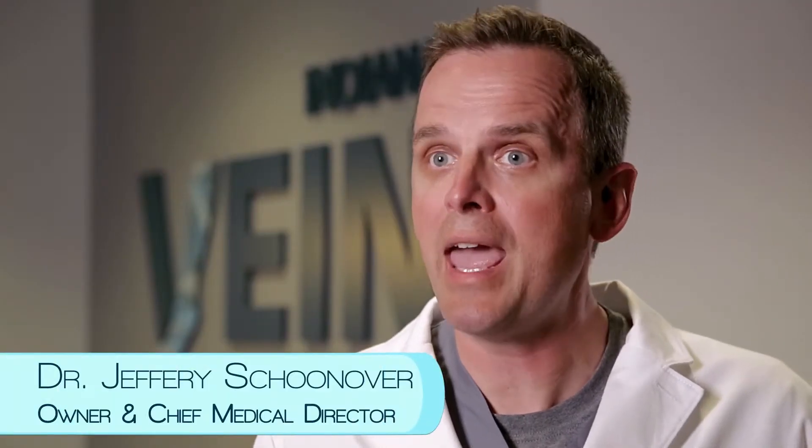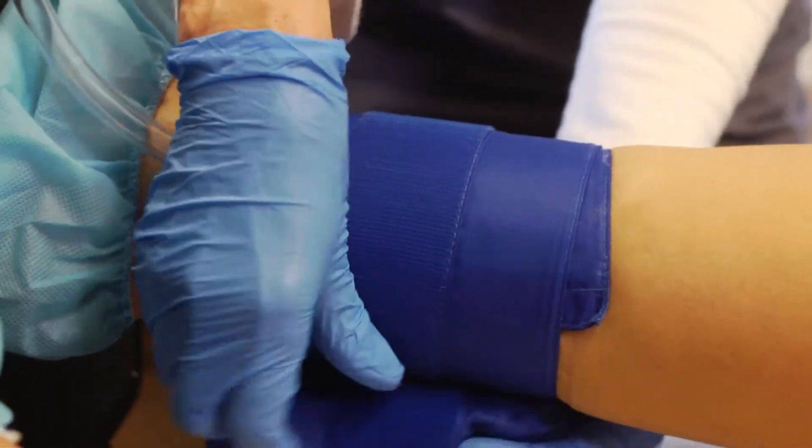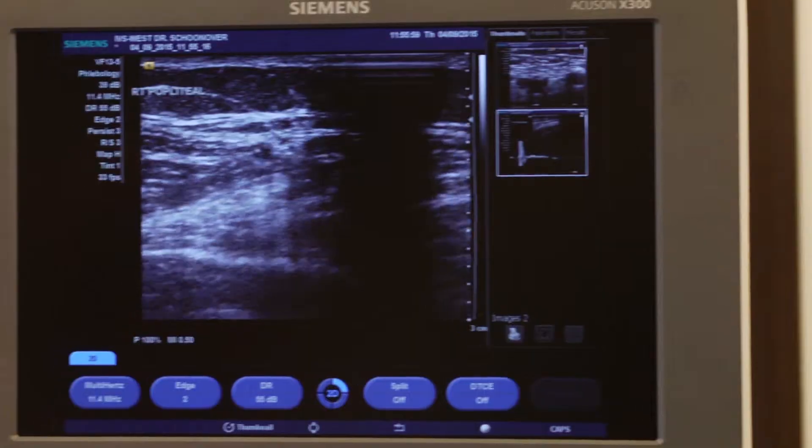For some folks, especially if they have a lot of swelling involved, they may only have the itching, redness, or swelling around the ankles. Sometimes a varicose vein may not be readily apparent from the surface.